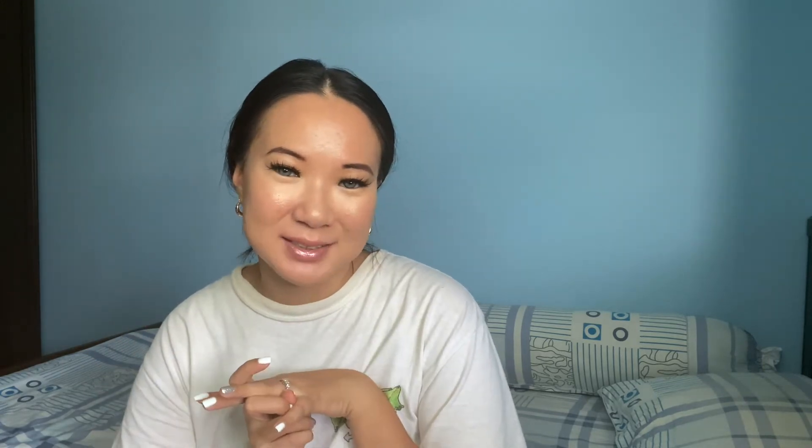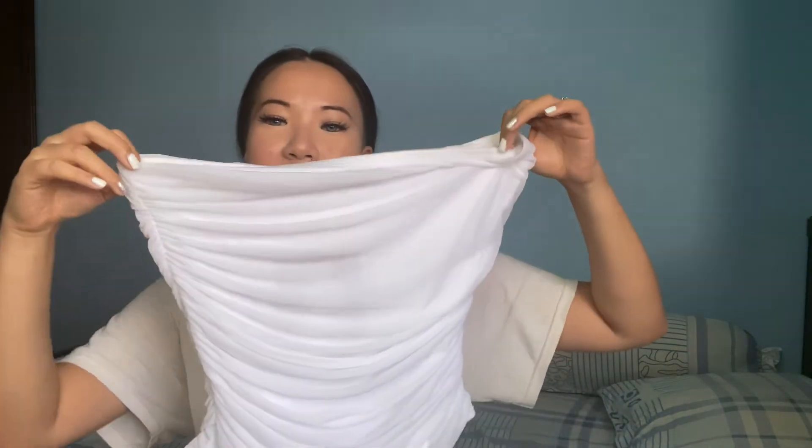I'll probably be trying things on right here on my bed because I want a nicer background. Usually for my other try-on hauls I do it by the TV and closet but I feel like there's too much in the background. If you guys are excited to see what I got from Naked Wardrobe, give this video a thumbs up. If you're new to my channel, don't forget to hit the subscribe button. I usually do beauty, fashion, and sometimes vlogs.